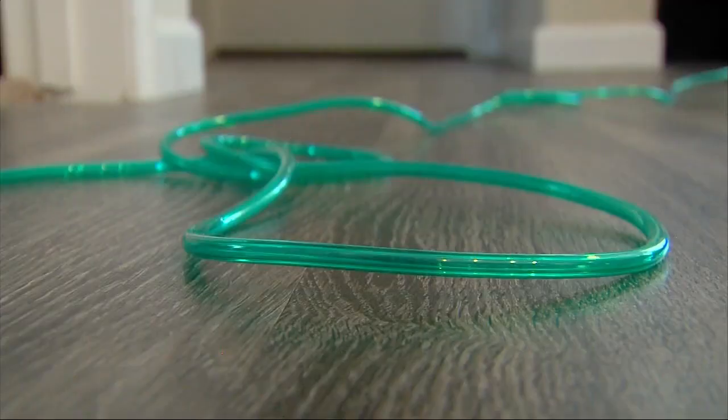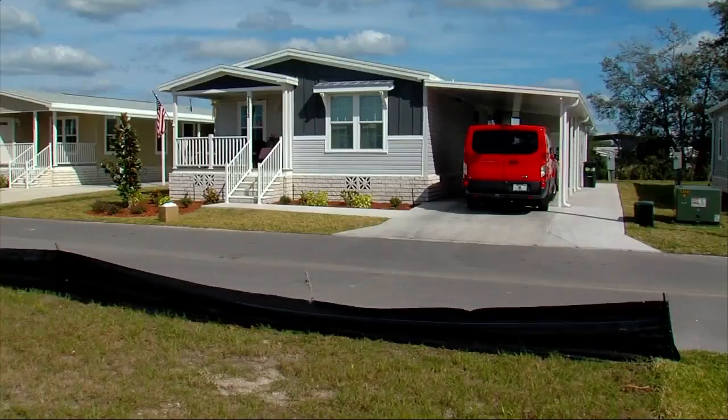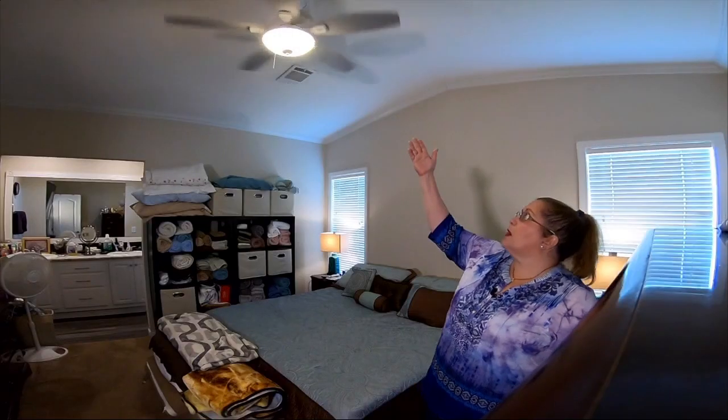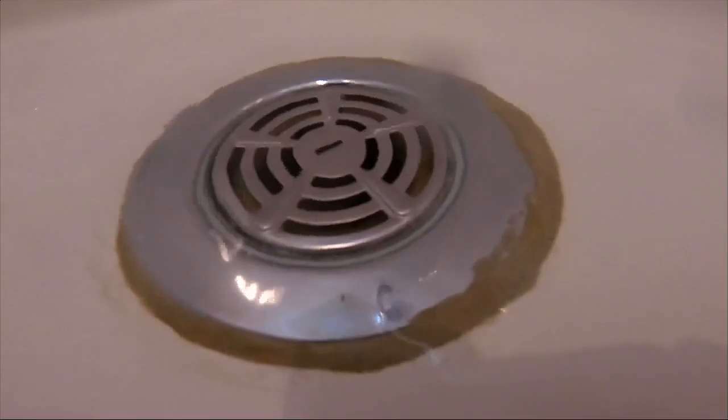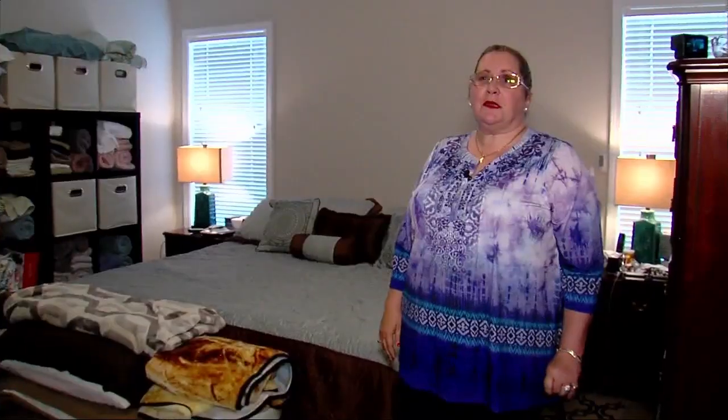The couple, both disabled and living on fixed incomes, discovered soon after they moved in that their home was shifting, cracking, and sinking. All of a sudden they just heard a crack coming from the kitchen area, and watched it go down and split. Doors wouldn't shut, the tub drained slowly, and the air conditioner pad sank in the yard. It's taking a toll on both their health.